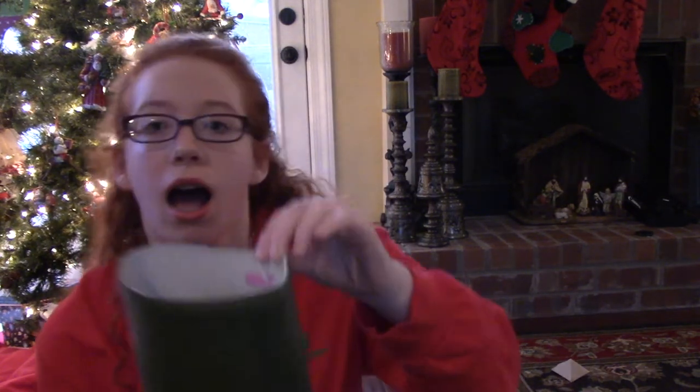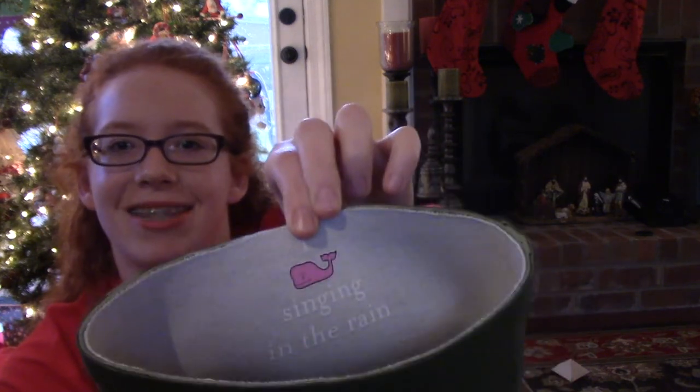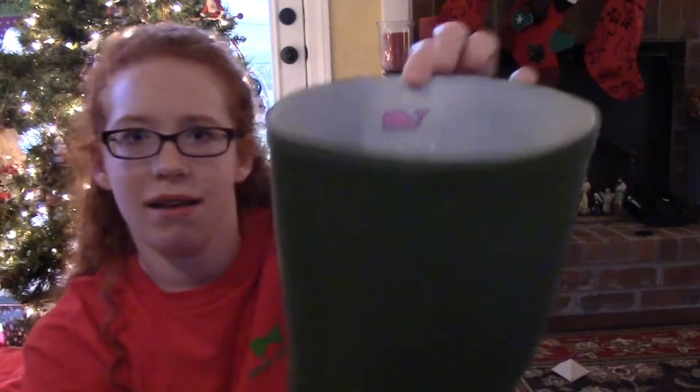The last thing I got — I was so excited about it — was Vineyard Vines. I love Vineyard Vines. It is these rain boots called Whaley's. On the heel it has their logo, and on the inside it has their little whale logo. It says 'I whale singing in the rain' — it has a whale instead of 'love.'